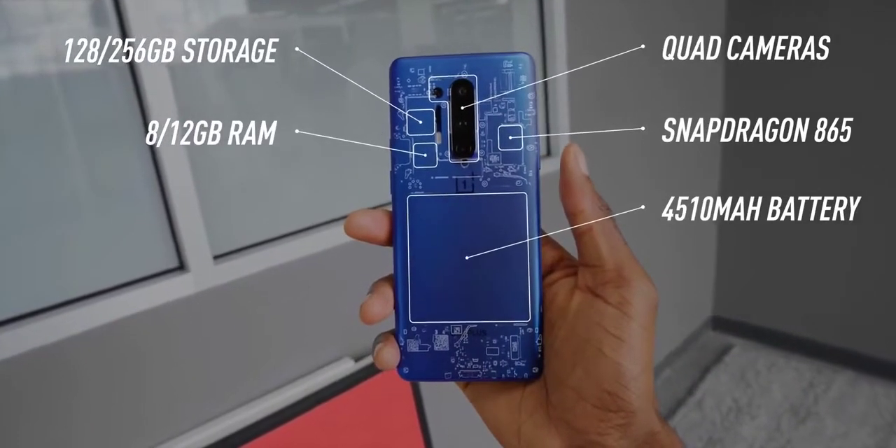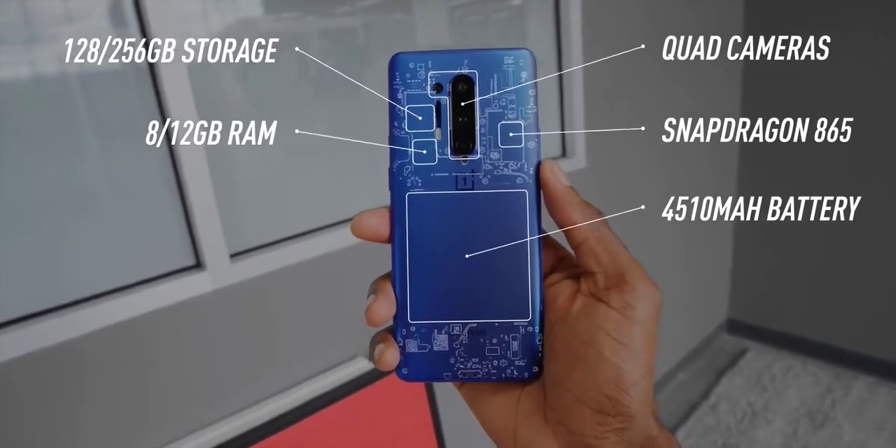We still have a very familiar OnePlus design and experience here — the bezels, their logo on the back, and still things like the alert slider that I'm surprised more phones haven't copied yet.